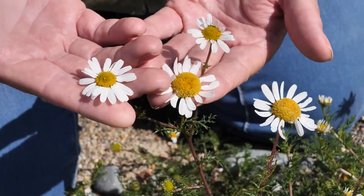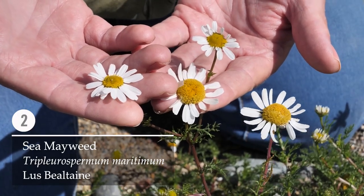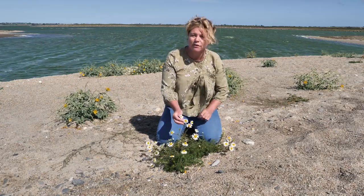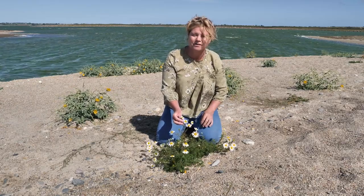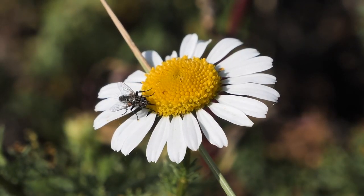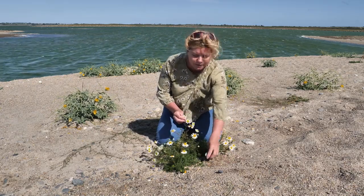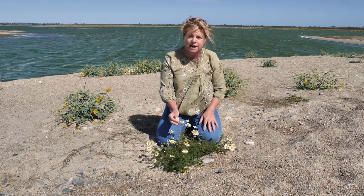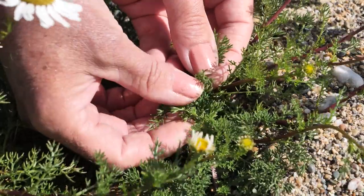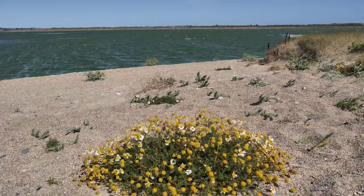This lovely daisy is called sea mayweed. It's an indicator species for vegetated shingle — what we mean by an indicator species is that if you find this plant, it tells you that you're in a quite specialist type of vegetation. You can see the substrate here is quite gravelly with cobble, giving it this shingle substrate. This plant deals with its harsh environment by having tiny little leaves, which don't dry out as much as a big leaf, helping it cope with this harsh coastal environment.